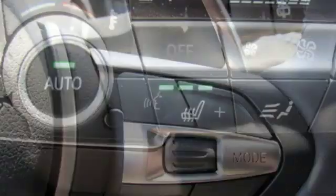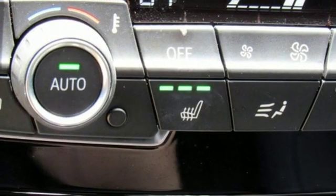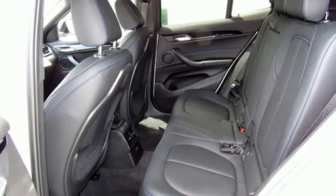External memory control, smartphone wireless charging, driver memory seats, and automatic transmission.